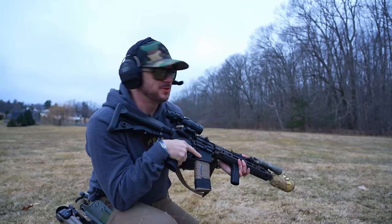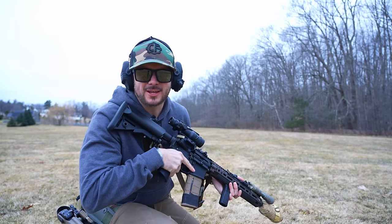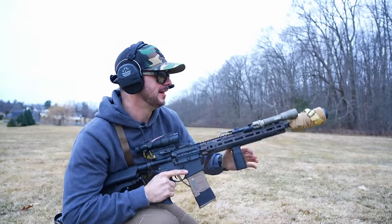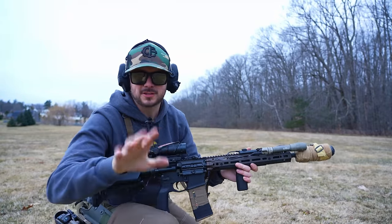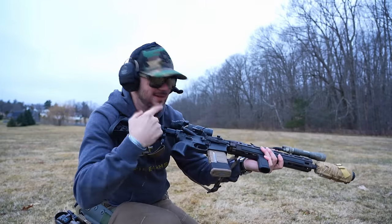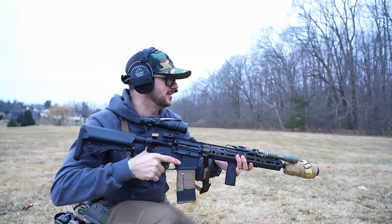Hey man, crap has really hit the fan — I'm glad you're here with me, but your loadout looks like it could use a little work. I think you were full budget, which is probably why you're on the ground. That's all right, stay calm, and maybe let this be a learning moment. Let's talk about my preferred crap-has-hit-the-fan setup.